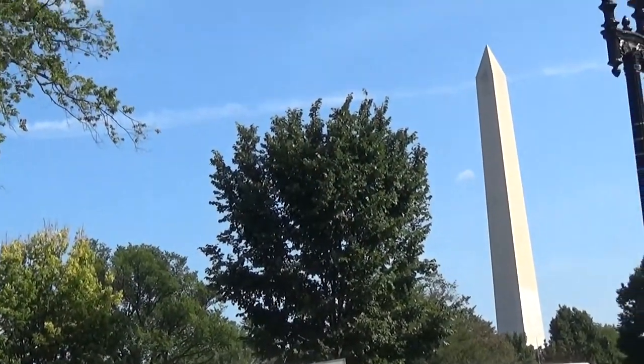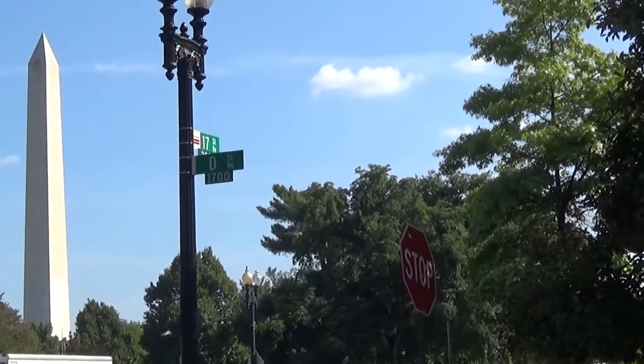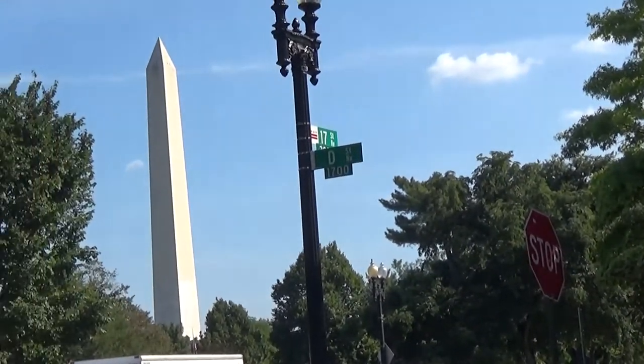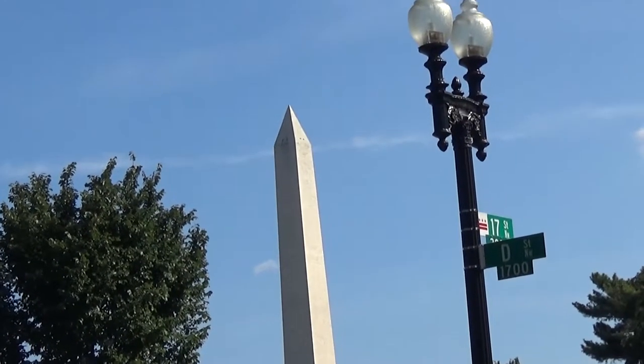Here we see another view of the Washington Monument just a little bit closer, which makes it nicer to see what it looks like up close at 17th and D Street.